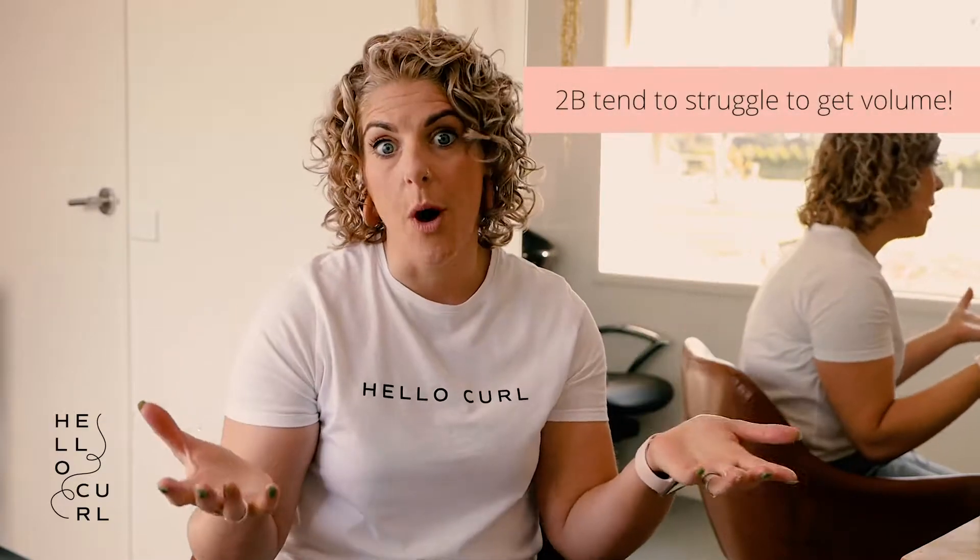Then we've got 2B. 2B is very similar to 2A — it's also more of your S shape, more of your waves. It does tend to drop out a little bit more easily, so we tend to use less heavy products. We don't tend to leave a lot of conditioner in your hair because it weighs it down. You'll find that your hair tends to go a little bit oily especially around the root area, and you really do struggle to get volume — and we all want volume.